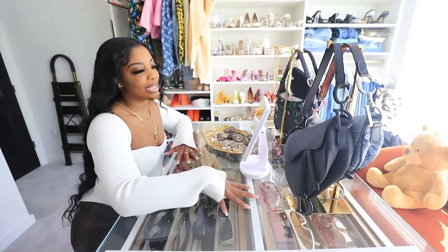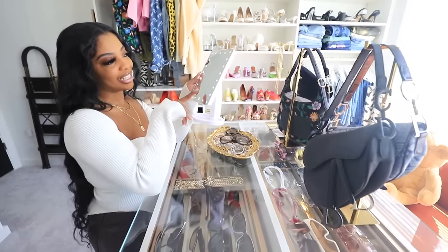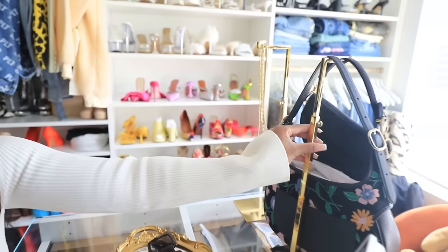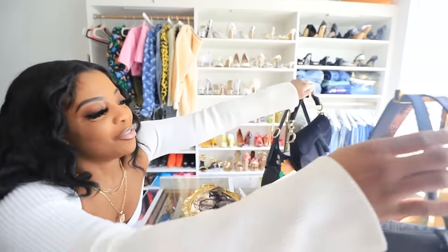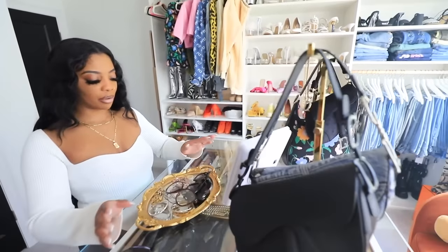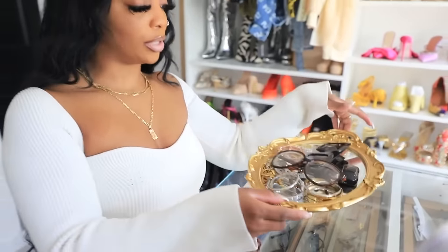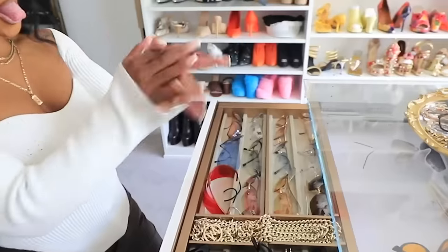Now we are moving on to my island in the middle of my closet. I have my lighted makeup mirror here — it turns on and off so if I'm doing makeup in my closet I use that. I also have purse holders, but I use one for jewelry like necklaces I wear every day, and I hang purses on the others. On top is a gold mirror I use as a holder for my jewelry and random stuff — it has sunglasses, necklaces, bracelets, all of that.